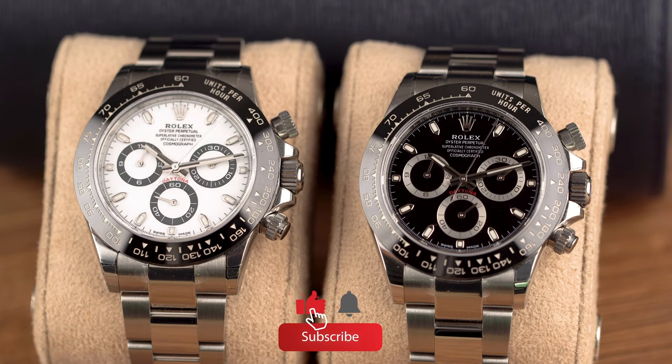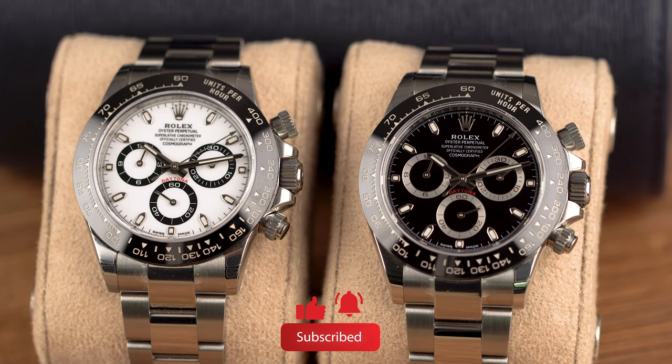Now we've had a closer look at both watches. We're going to talk about why Karar picked the white Daytona and why Alex picked the black Daytona. Alex, why did you pick the black? Well, let me take a guess — I think Alex picked the black Daytona because you like classic clothes, you have a classic style, you like to play it safe, and you're a little bit boring on that aspect.